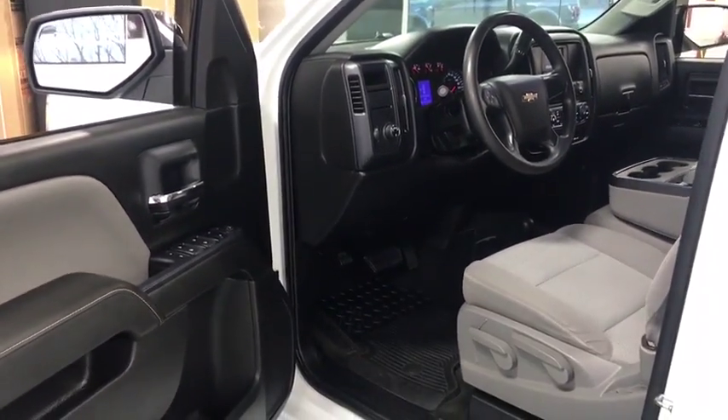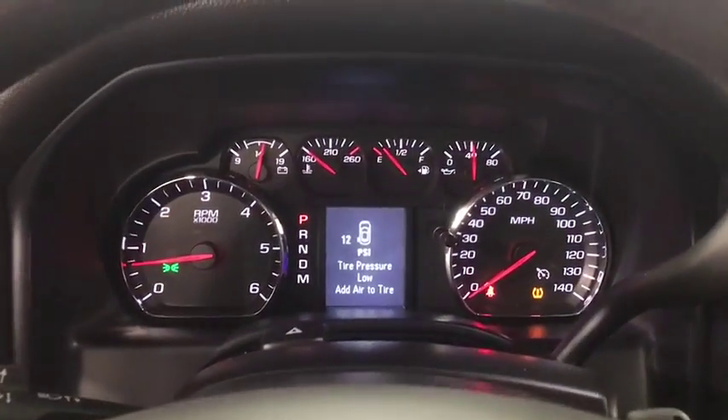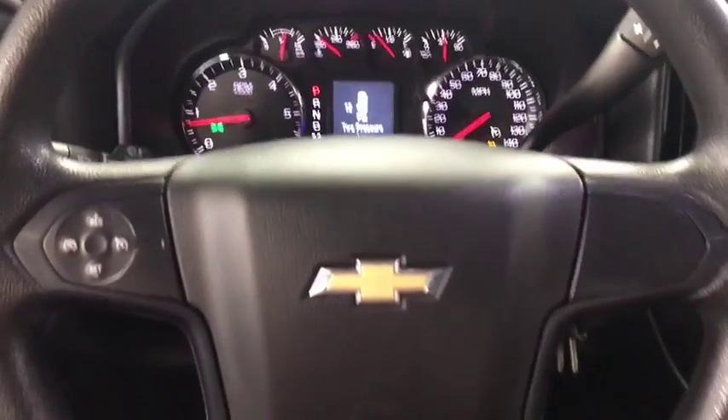Traction control, Bluetooth, automatic transmission, cruise control, remote power door locks, trip computer, power windows, tachometer, speed proportional power steering.